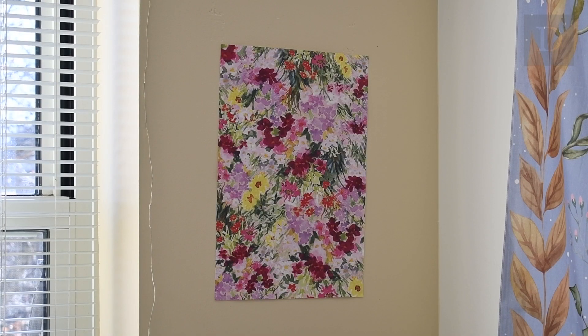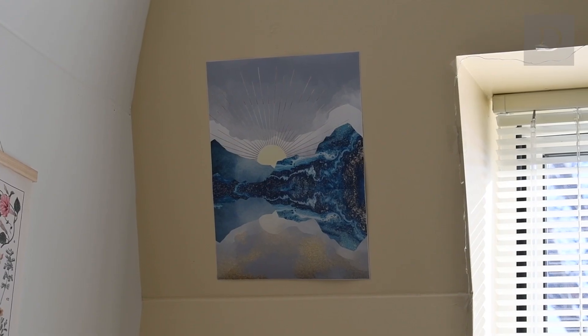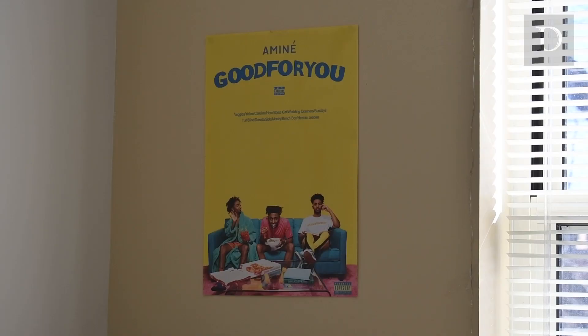I consider my wall decorations as essentials because they make my dorm feel like home. I really like color and music and nature, so I tried to combine them as I was decorating my walls. And when I'm coming home from a stressful day, it's really nice to have things that bring me peace.